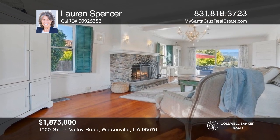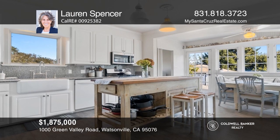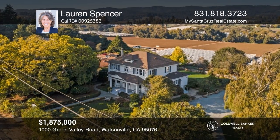Surrounded by nature, this colonial revival farmhouse offers charm and plenty of modern upgrades. Learn more when you tour with Lauren Spencer.